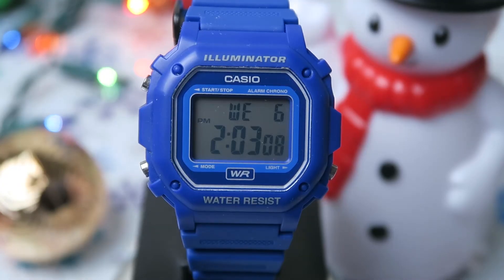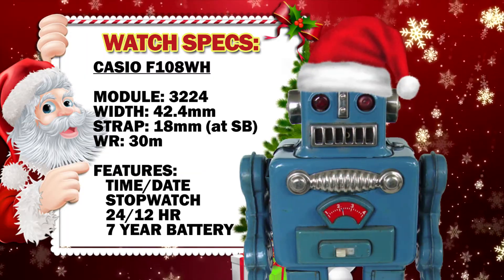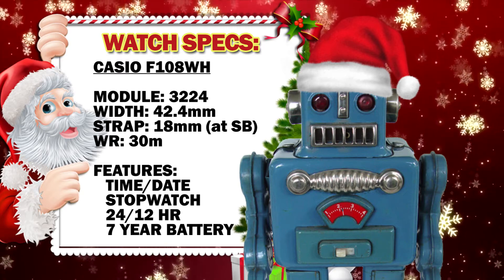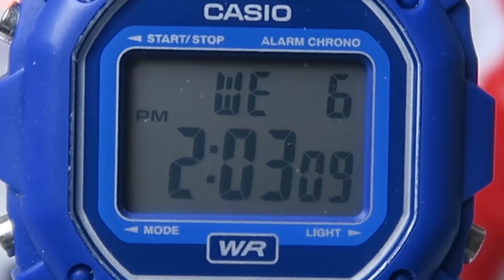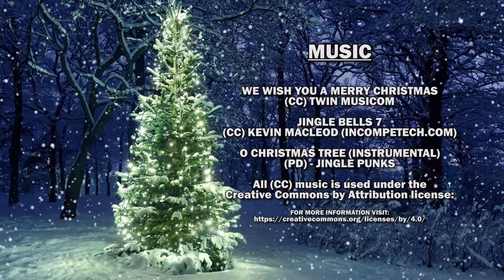Here comes Watchbot with the specs! Okay, here are the specs of this watch! Thanks Watchbot! Well, that's all I have for today! Only 9 more Casios left to review! Thanks for watching!